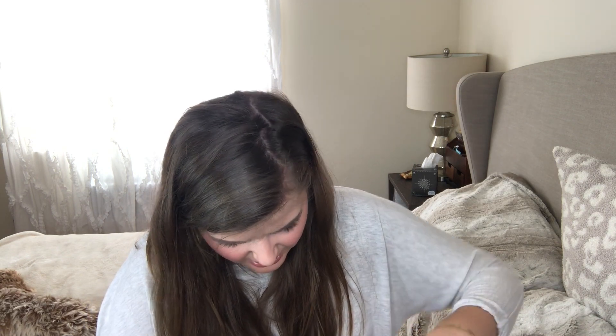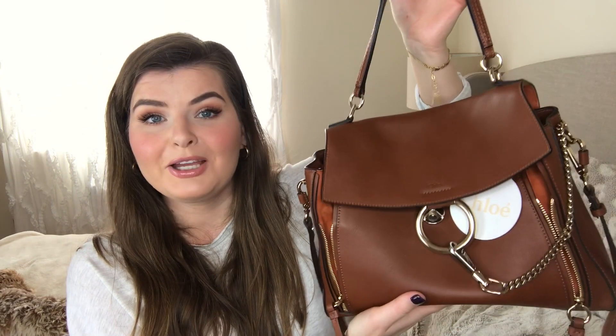Mine still has the price tag on it, but it's on the inside so I don't really care. Maybe I'll keep it in case I ever want to sell it. It looks like this — you open it and it'll tell you the price and the name of the bag.